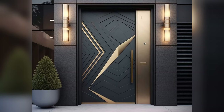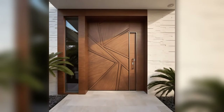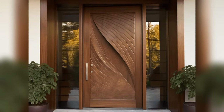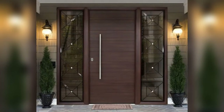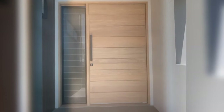Two: Craftsman Inspired. Embrace the craftsmanship of the arts and crafts movement with a craftsman-inspired wooden door. Characterized by simple lines and square and rectangular panels, this style exudes understated elegance.